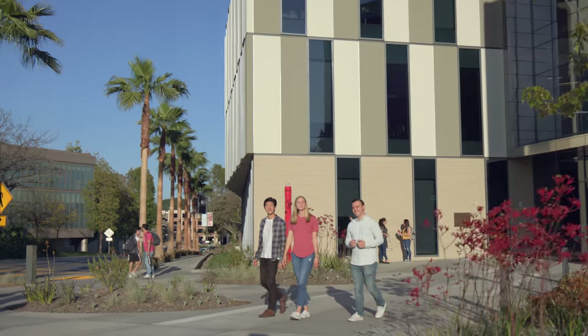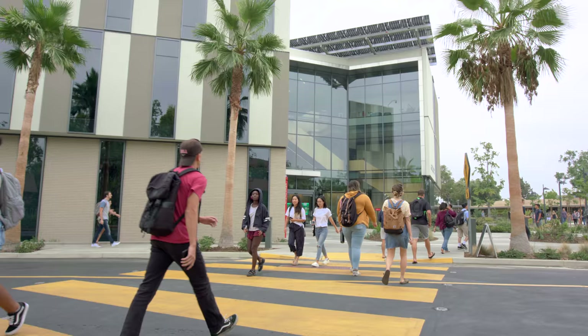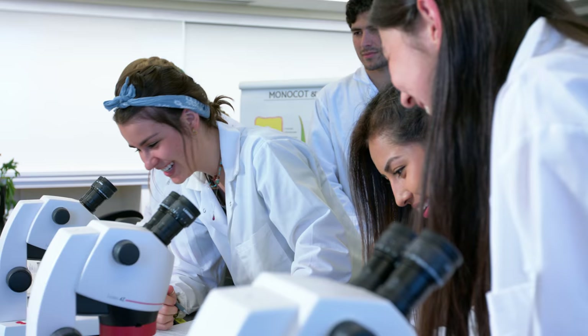Hi and welcome to the new Alton and Lydia Lim Center for Science, Technology and Health, Biola University's newest and largest academic building. This 91,000 square foot state-of-the-art facility is home to the next generation of innovative science, engineering and healthcare leaders grounded with a Christian worldview.